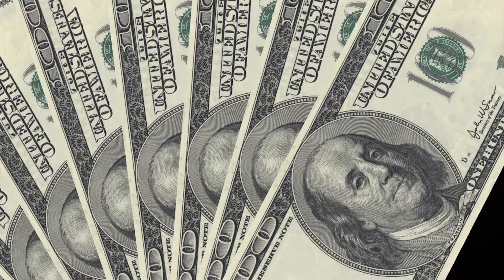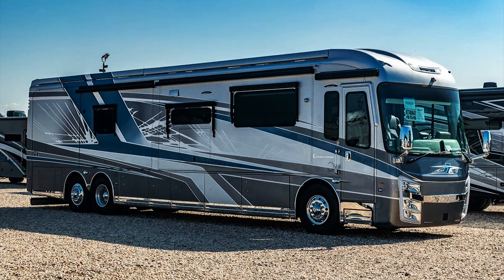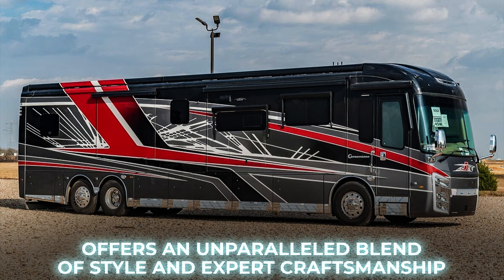Number 10: Integra Cornerstone. The Cornerstone, a top-selling model by Integra, offers an unparalleled blend of style and expert craftsmanship, making it a prime choice for value-conscious travelers seeking a luxurious experience.